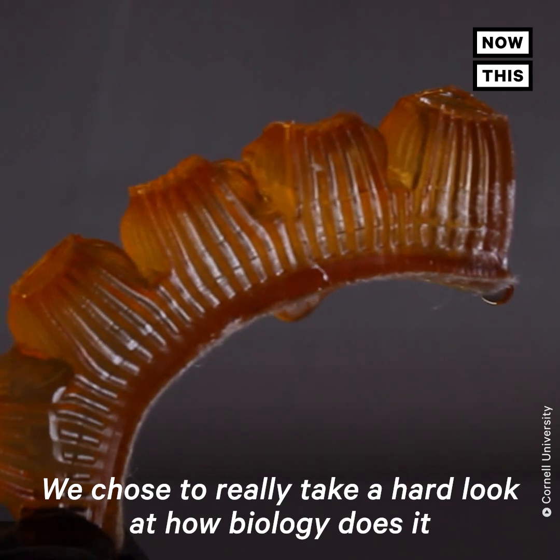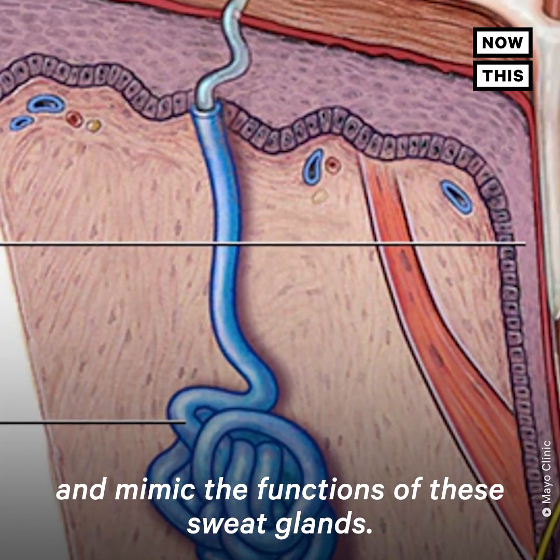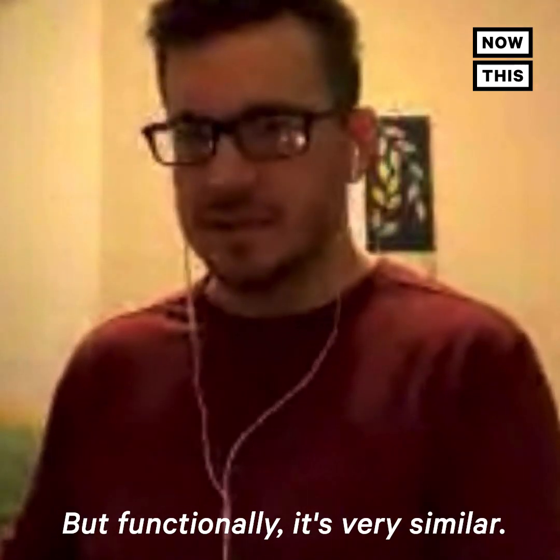We chose to really take a hard look at how biology does it and mimic the functions of these sweat glands. They don't work biologically the same way as a sweat gland, but functionally it's very similar.